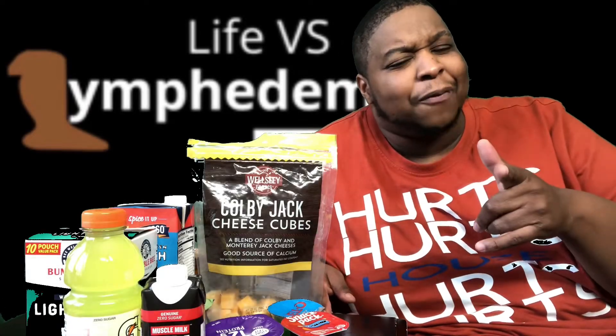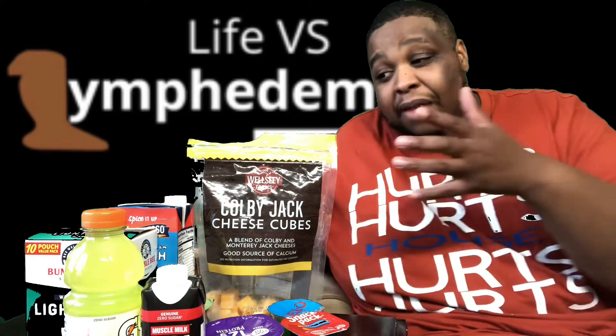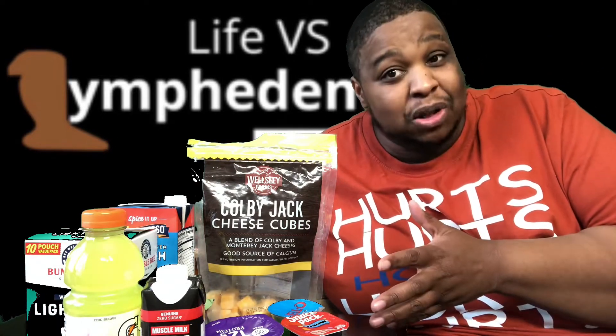What's going on everybody? Welcome back to Life vs. Lymphedema. Brian is here, George is down there, and this is what the video is going to be about today.